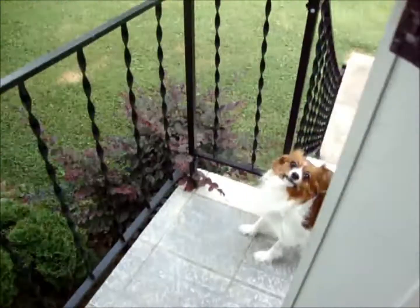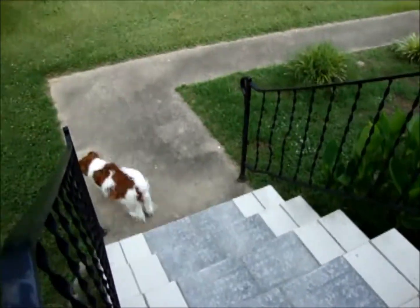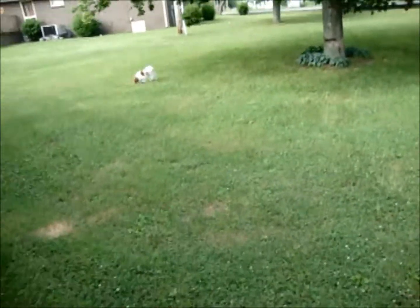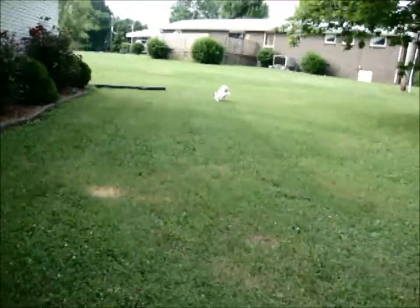We're going to try out Emma's new booster seat. She's super excited, as you can tell — running all over the yard.